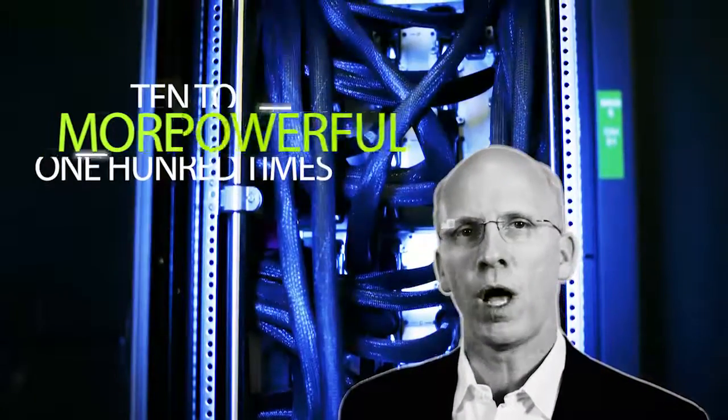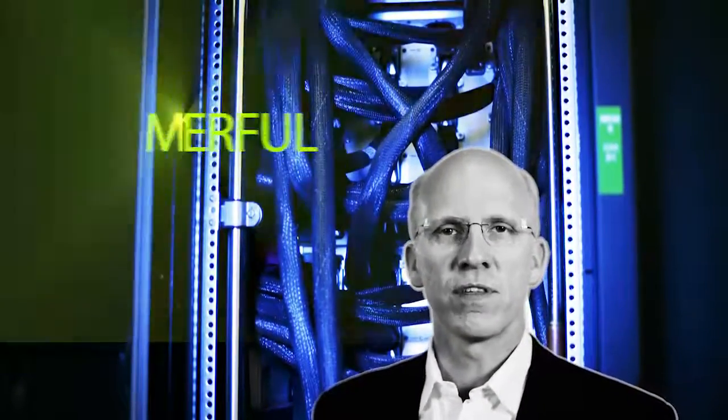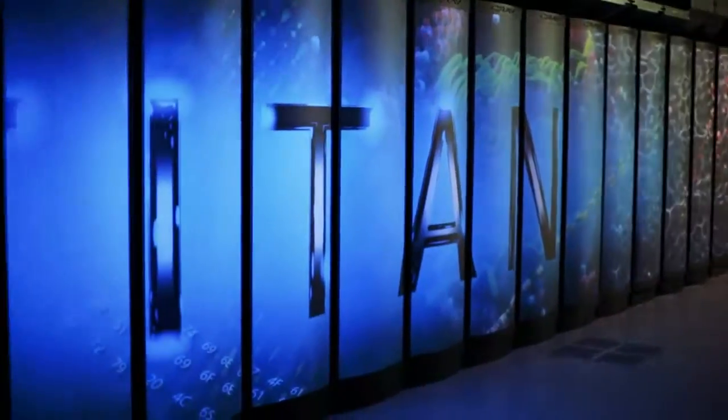As science demands more, supercomputers must get bigger and faster, and that is where the OLCF comes in. As a DOE leadership computing facility, the OLCF offers high-performance computing and data resources that are 10 to 100 times more powerful than facilities typically available elsewhere for open scientific research. The OLCF's flagship supercomputer, Titan, gives the world's most sophisticated computational researchers an opportunity to tackle problems that would be difficult on other systems.